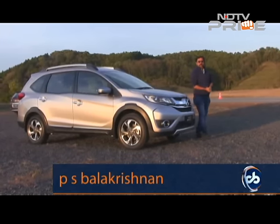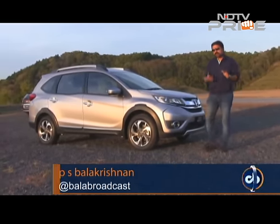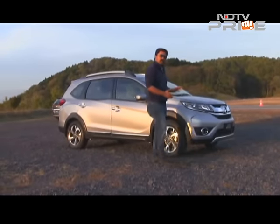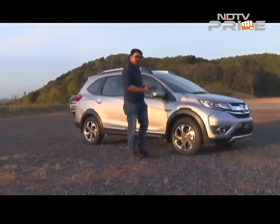So here it is then, the Honda BR-V, the much-awaited compact SUV that is going to come to India sometime middle next year. It will be showcased at the Auto Expo, and right now we're in Tokyo getting the prototype — the Indonesia spec model — to drive.